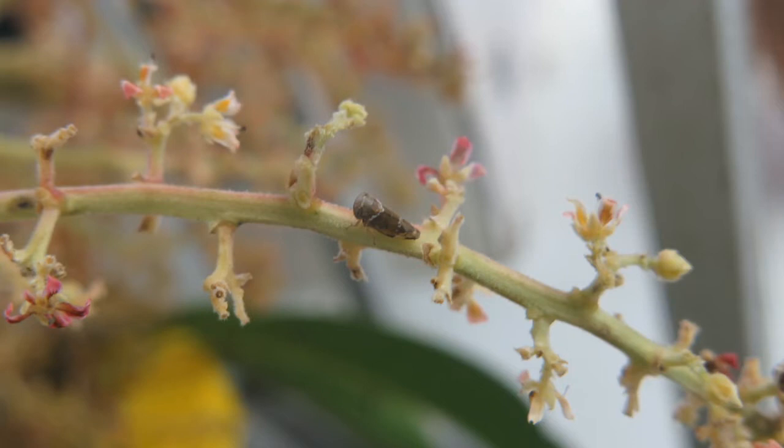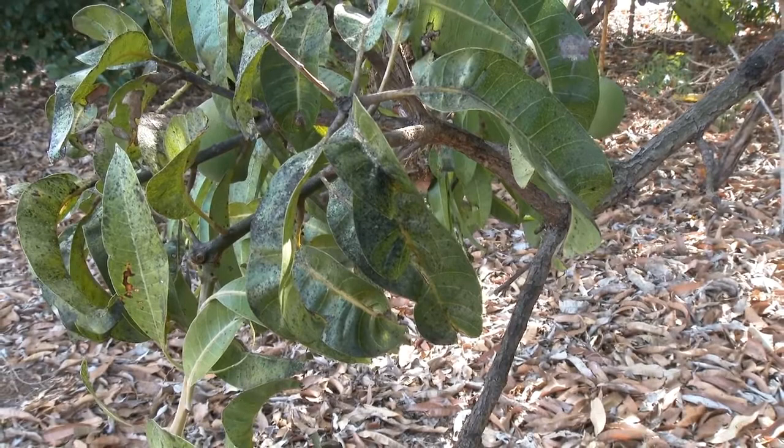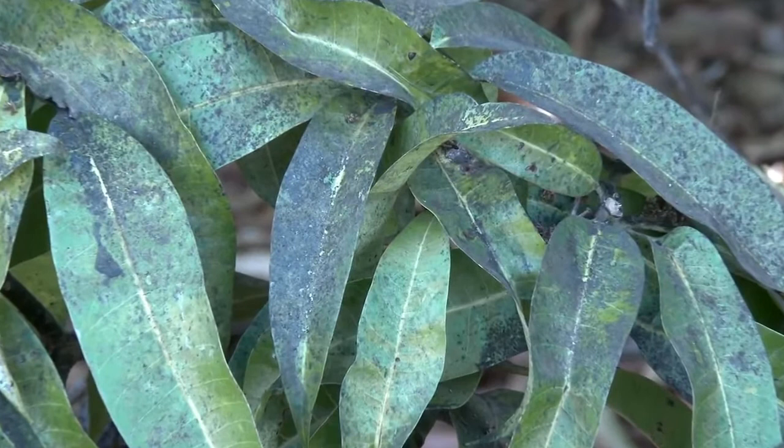Leafhoppers are sap suckers. Feeding and egg laying causes curling and distortion of new flush and damage to flowers. Leafhoppers excrete a sticky liquid known as honeydew, which promotes the growth of black sooty mould.